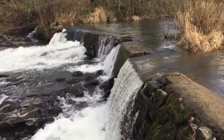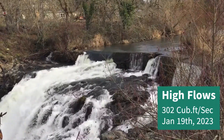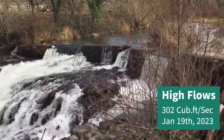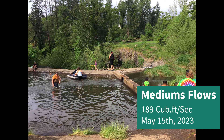Butte Creek is primarily rainfall driven, so conditions of each swimming hole change dramatically during the year. Here you can see what Butte Creek looks like most years between November and April. High flows during this time make all swimming areas unsafe. Medium flows, usually seen briefly in May and June, create pristine swimming conditions.